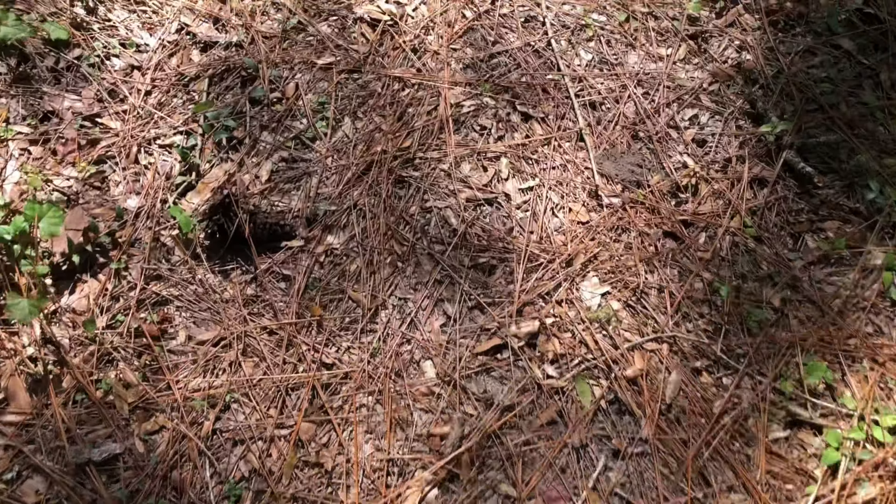Here's another pretty big cypress up here, right on the trail. And there's another one there.